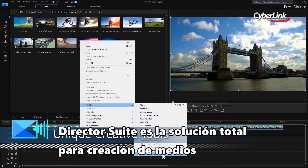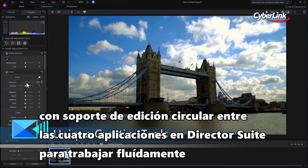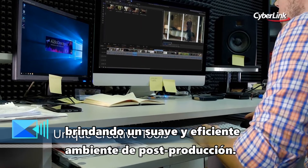Director Suite is a total solution for media creation. With round-trip editing support, the four applications in Director Suite work seamlessly with each other, providing a smooth and highly efficient post-production environment.